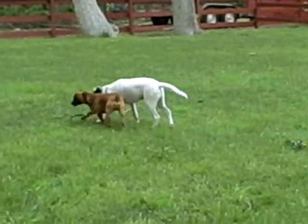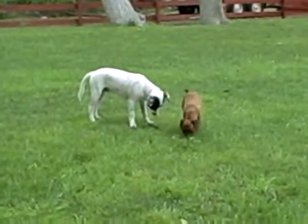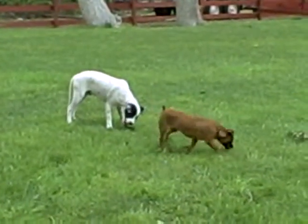I'm David Wurst at Real Texas Blog. We're out watching the dogs.